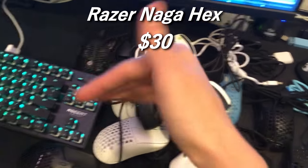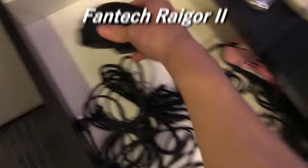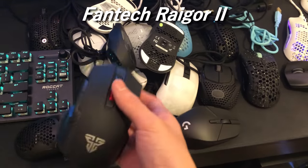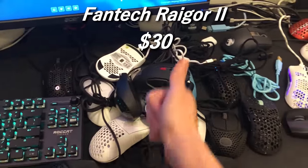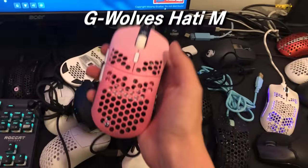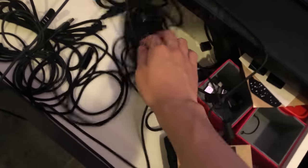The Razer Naga Hex is like F minus G, H, Z tier — it's terrible. The Rygar 2 by Fantech is an F tier mouse, definitely — I believe this is like $30, which is one hell of a scam. The Gwalsariem is $60 — I believe it's a B tier mouse. It's not too bad at all.